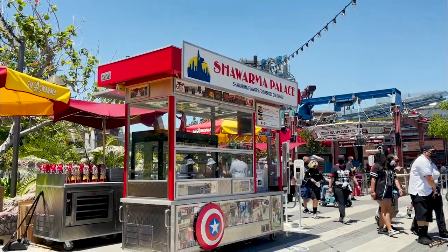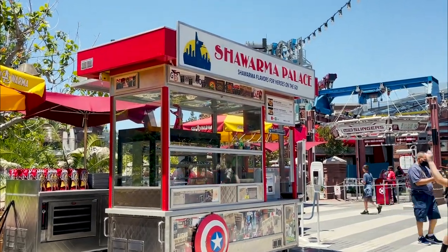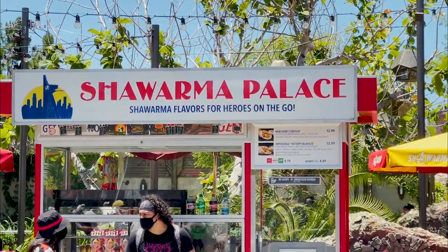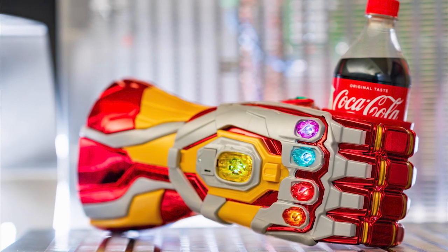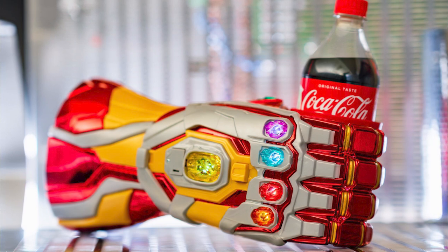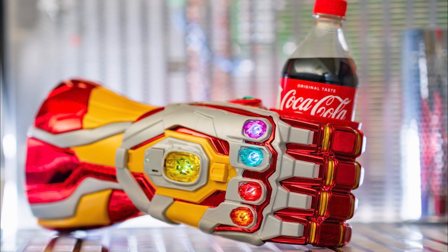Just like the Avengers did at the end of the first Avengers movie, you can try the Shawarma Palace, which offers delicious fillings like fragrant chicken shawarma with garlic spread or impossible plant-based falafel. Here at Shawarma Palace is also where you can purchase the Iron Man Infinity Gauntlet for $22.79, which comes with your choice of a Coca-Cola bottle beverage that can then be held in the glove.